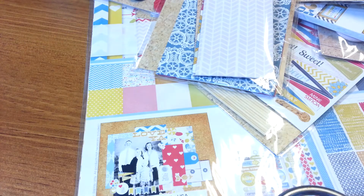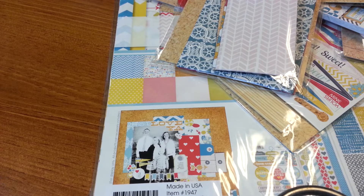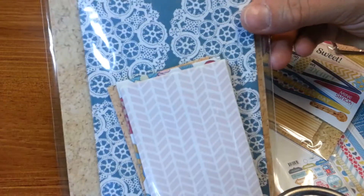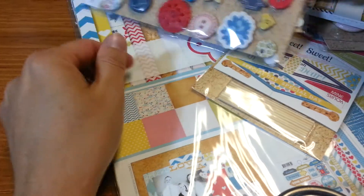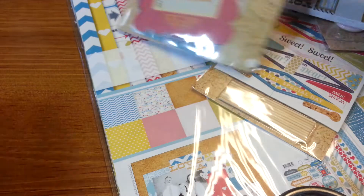And then I got the Fancy Pants Wonderful Day Collection. I think I got pretty much everything with this collection that they had - I think it was the Memories Captured that they were out of a couple things. So I got the envelopes - three large and three small, and there's what they look like. Really cute. And I got the buttons, which are adorable. And the frames.